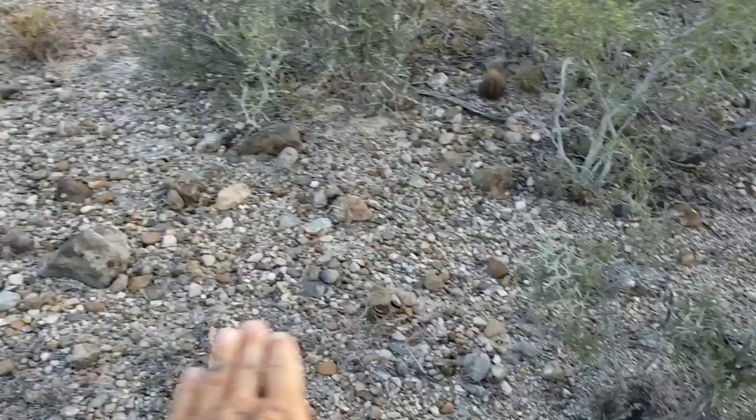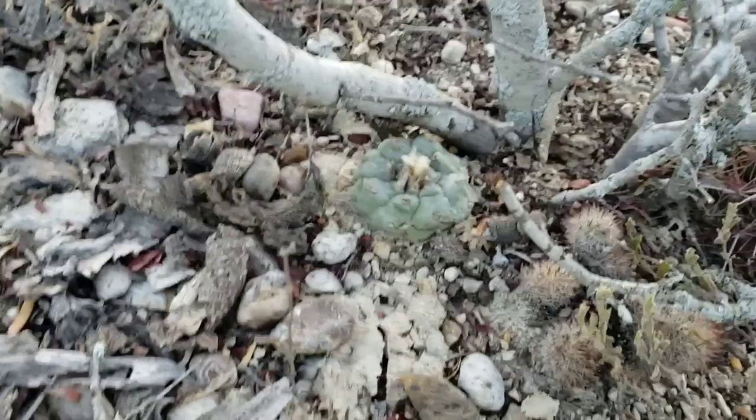Everything comes to life. The ground is green. There's ground lichen everywhere. And there's just a little cute species of peyote — an individual of peyote just hanging out beneath this Acacia rigidula — or Vachellia rigidula.